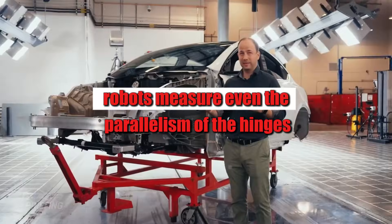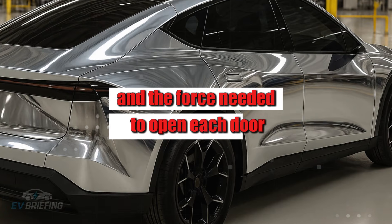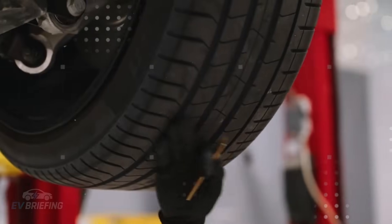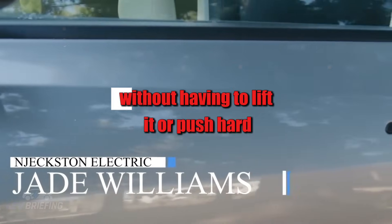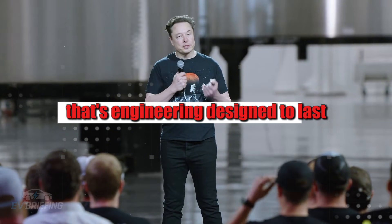Another point that shows Tesla is playing on another level is the micrometric adjustments to the doors and seats. Robots measure the parallelism of the hinges and the force needed to open each door. It may seem excessive, but this care means that after 10 years you can still close the door with one finger — without having to lift it or push hard. That's engineering designed to last.